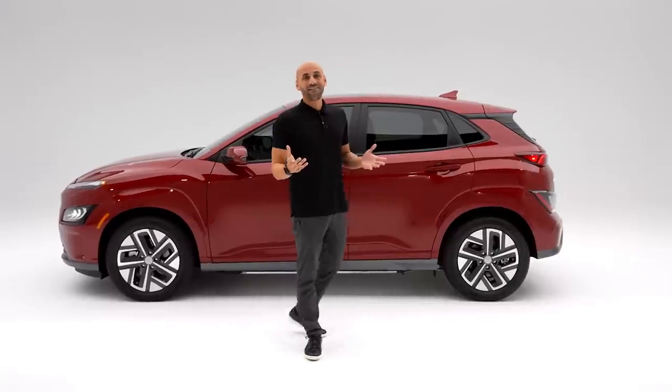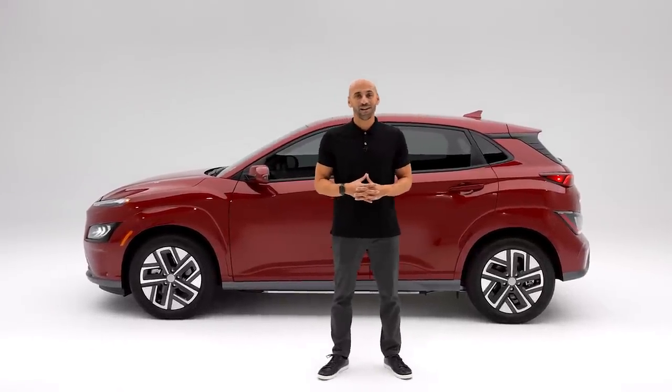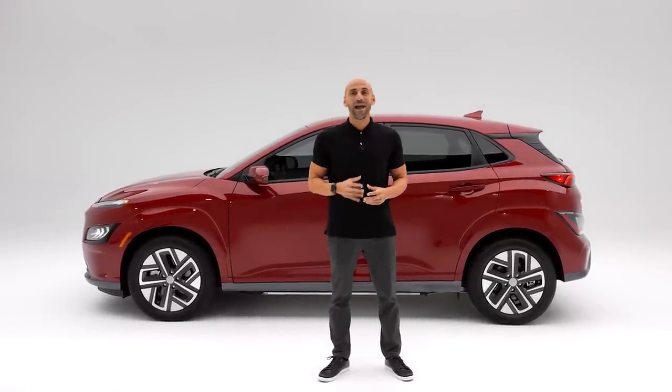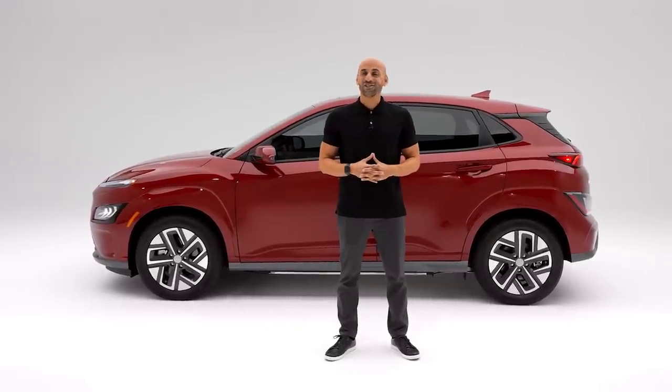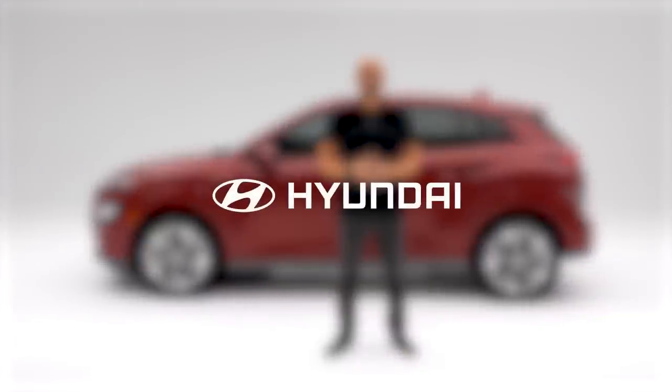So there you have it — the new 2022 Kona Electric, our energy-smart compact SUV that's big on adventure, style, and range. Just plug and play. We'll see you in the next one. Thank you.